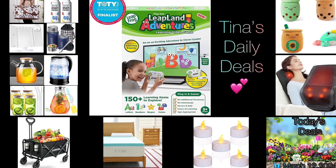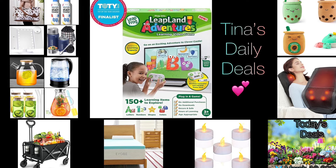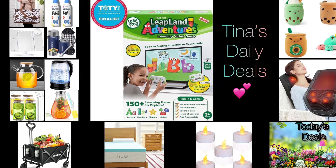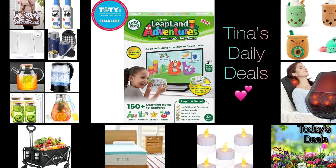Good morning everyone! Welcome back to Tina's Daily Deals. I'm coming at you with awesome deals from Amazon. Now remember, all the links, codes, and instructions will be in the description box. Don't forget to like, share with your favorite people, and subscribe.